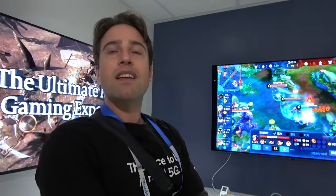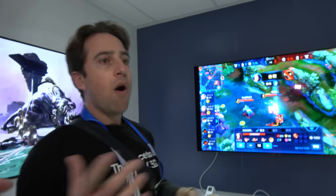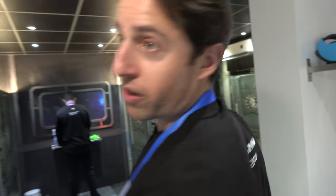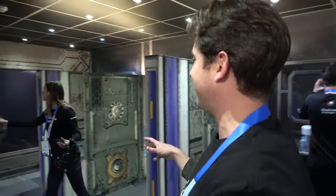Moving to more advanced engines — there's a VR demo built in Unreal Engine. They're setting up a VR headset for a live demo, though it may be hard to capture on camera.